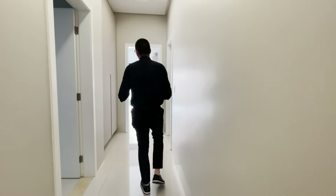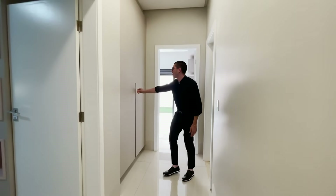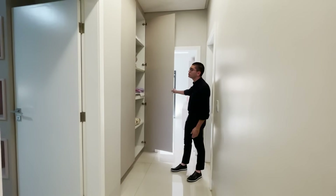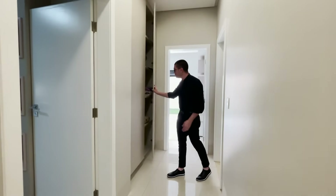Aqui nesse corredor, temos um roupeiro. Para você organizar roupa de cama, toalha — olha o tamanho desse roupeiro, bem fundo.